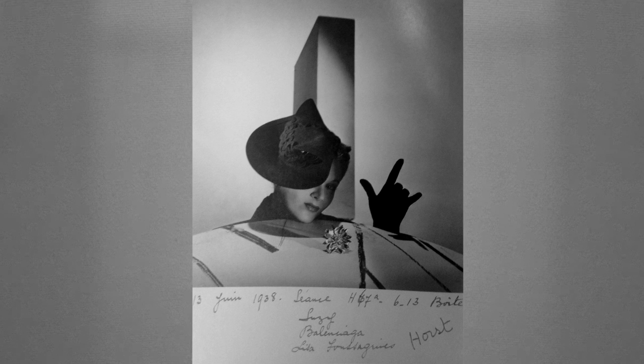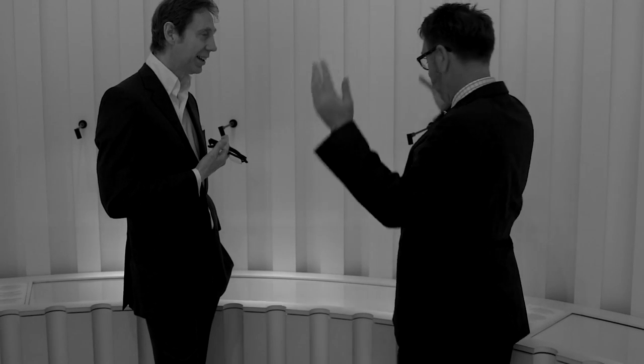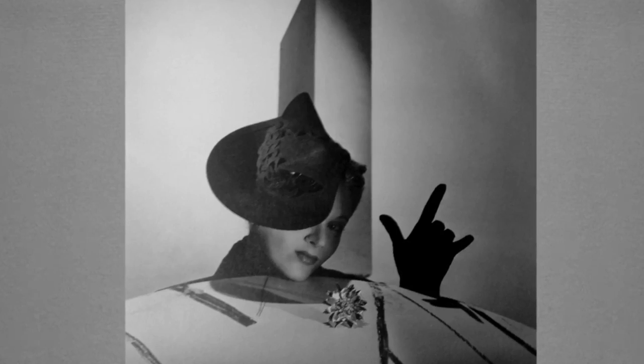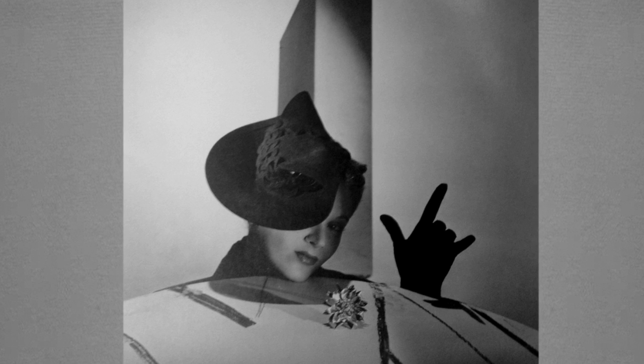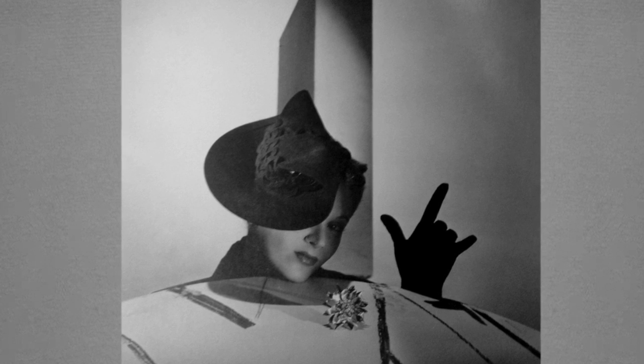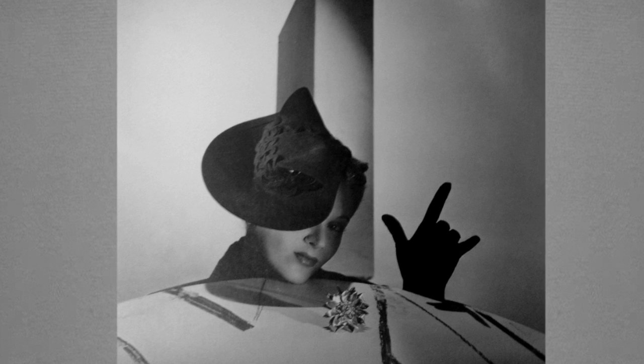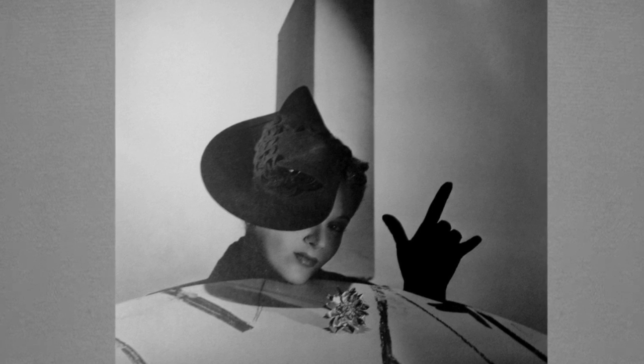In 1938, she's modelling in the Paris studio for Horst and it was her idea, I'm told. Horst was quite enthralled by the surrealist aesthetic that's around at the moment, whether it's in furniture or shop decor or whatever — the commercial aspects of surrealism. He wants to make a little surrealist tableau out of this hat story. He says something to Lisa, 'do something with your hands, pop it up there.' And she knew sign language, and this is the international sign language signal for 'I Love You.'